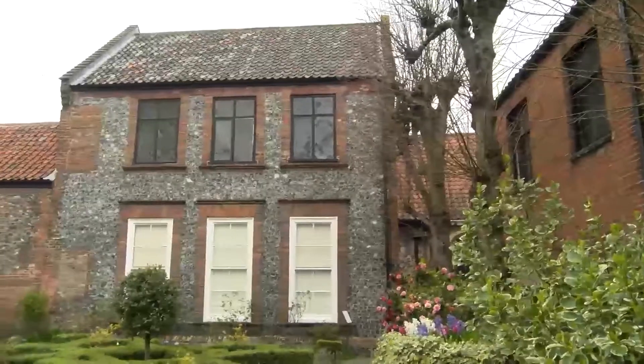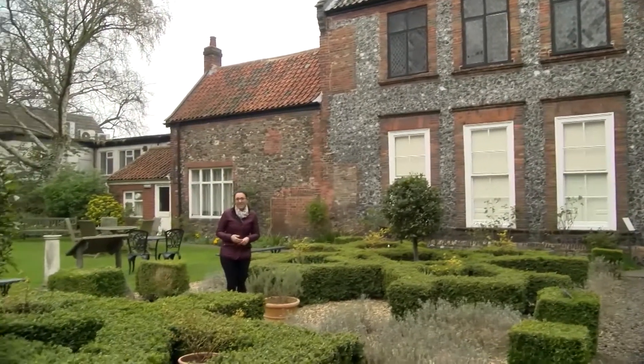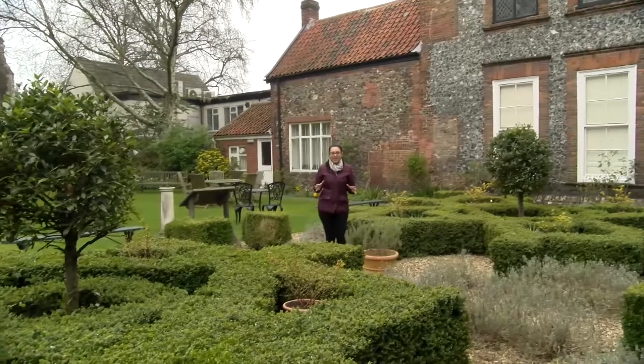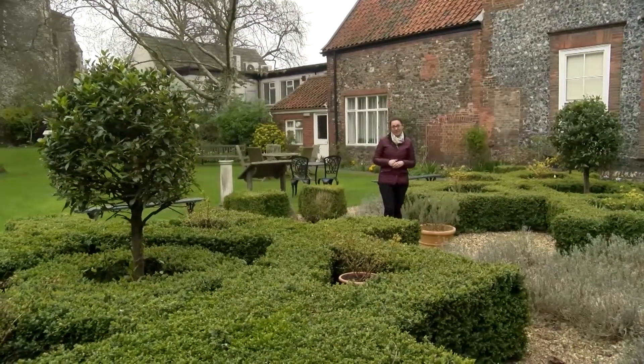The use of plants for healing properties goes back even further than mankind itself, and over many years we have learned that various plants can be used for medicinal purposes. Here at Strangers Hall Museum in Norwich, the garden has some fine examples of what plants can help to heal us.